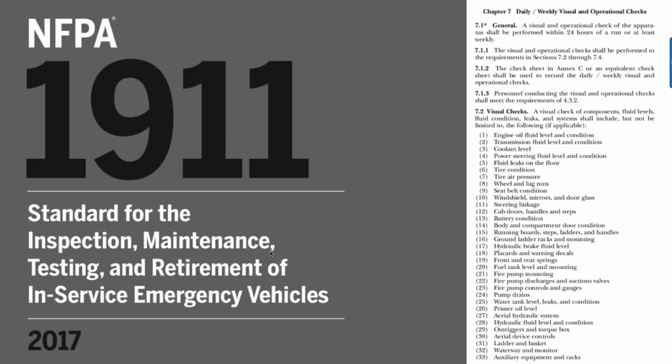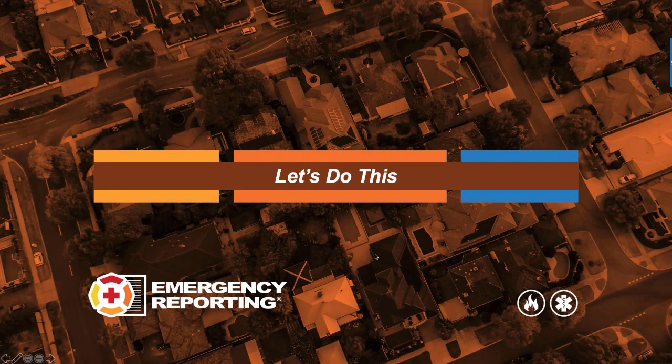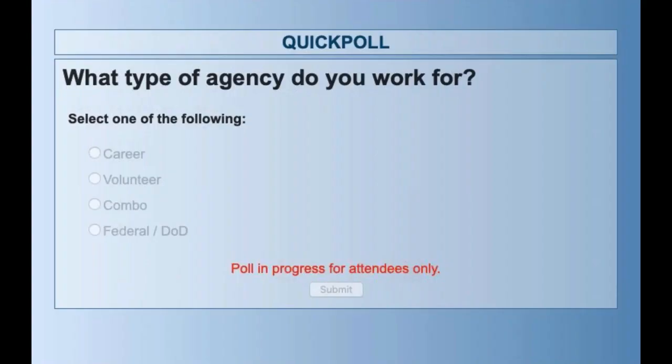There's another page following that one with additional areas of the vehicle that should be checked, which can help build a very comprehensive truck check form. That's one of the things we're going to do today with rig checks. Before we jump in, I have two quick poll questions. First: what type of agency do you work for? You'll see that up on your screen — if you're multitasking, look up real quick and answer.